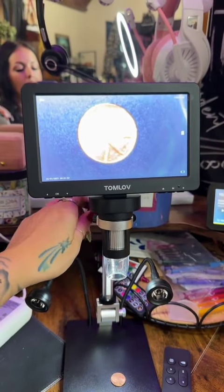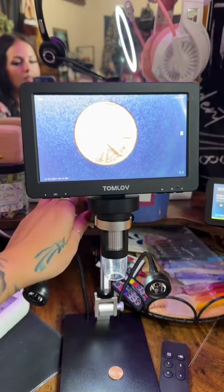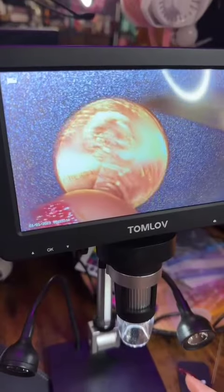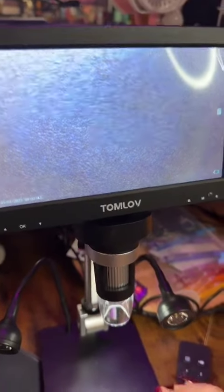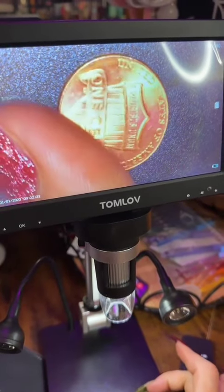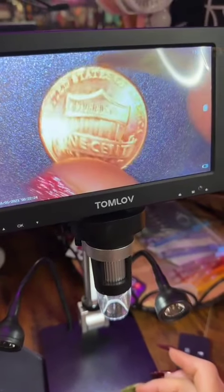And the large screen on the top is pretty nice. So now I can look at whatever coin that I want and see if there's any double dies, misprints, or errors and not have to squint.